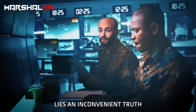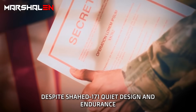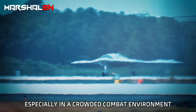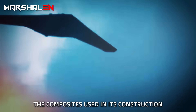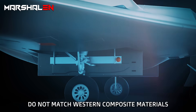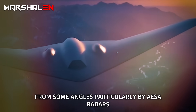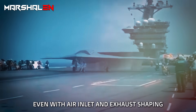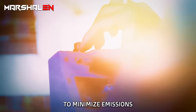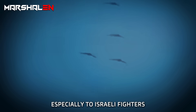Behind every stealth platform lies an inconvenient truth: stealth is not perfection. Despite Shahid 171's quiet design and endurance, it has critical weaknesses, especially in a crowded combat environment like the Israeli front. The composites used in its construction do not match Western composite materials, meaning its radar cross-section remains detectable from some angles — particularly by AESA radars or low-frequency ground radars. Even with air inlet and exhaust shaping to minimize emissions, its turbofan engine remains a clear heat source detectable in the infrared, especially to Israeli fighters equipped with advanced IR tracking pods.